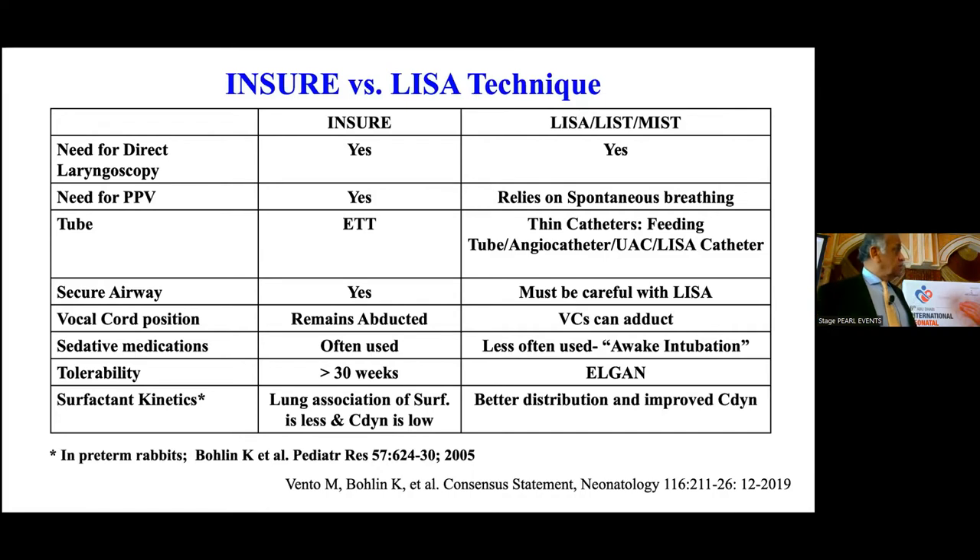There are some animal studies by Kaiser-Bolin in preterm lambs showing that lung distribution of surfactant and dynamic compliance with the INSU technique was less, whereas with the LISA technique there was better distribution of surfactant and improved dynamic compliance.